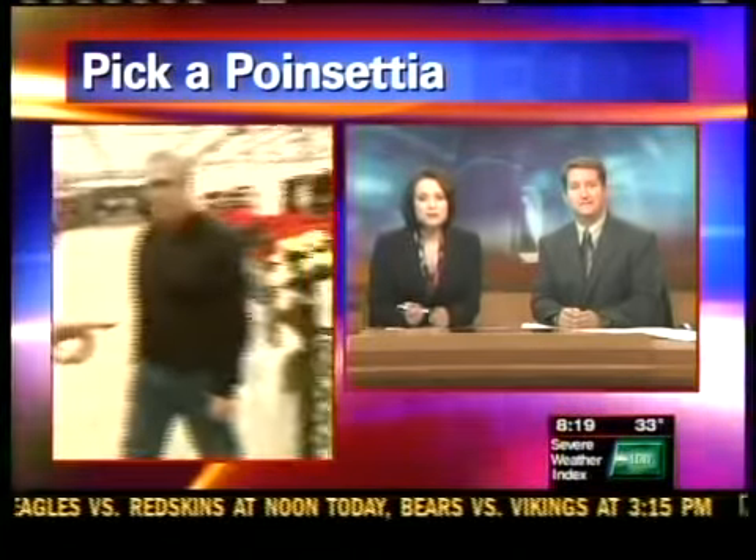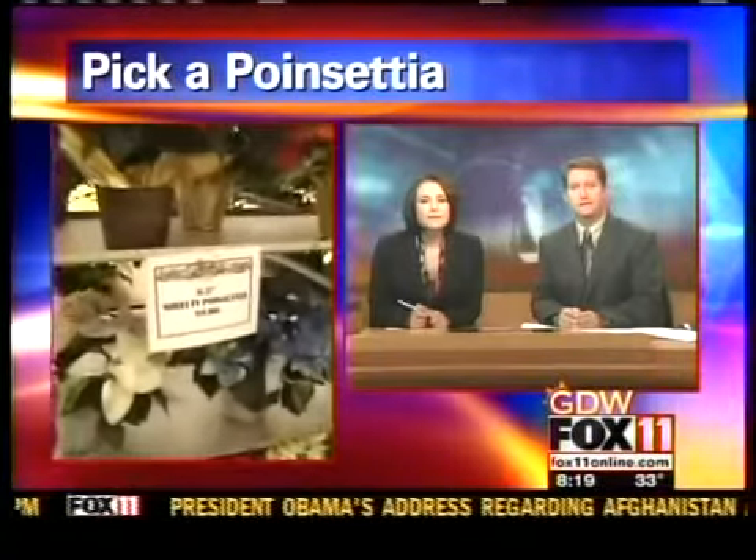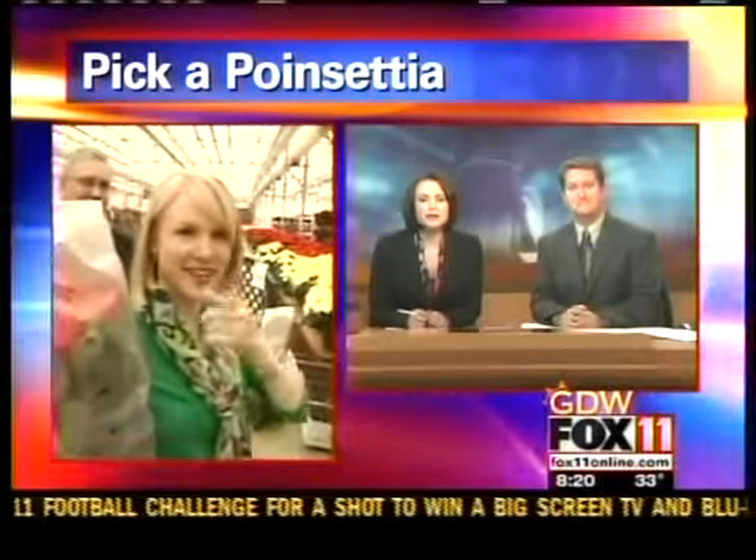How much are the poinsettia plants? It varies by the size — they range anywhere from $3, $6, $16, up to $25. So all price ranges. Just keep them watered and you'll keep them alive. And the money goes to a good cause too. Thanks, Allison!